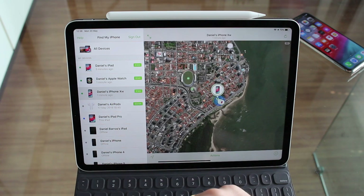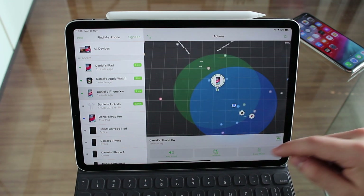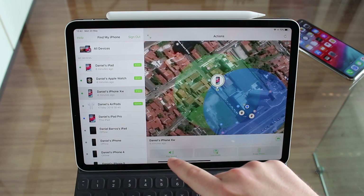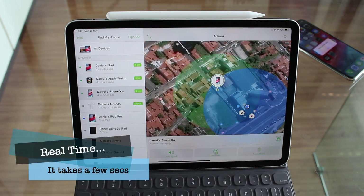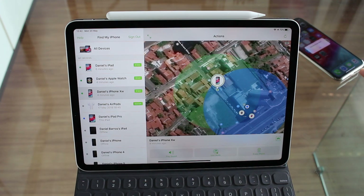Let's tap on my iPhone again and tap on its icon. We have quite a lot of information here. The first option is Play Sound — which is useful if you just lost your iPhone inside your house and want it to make a little noise. As you can see, it is playing a sound. Press OK and everything is fine.